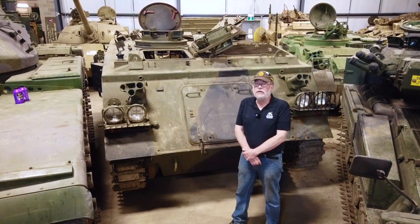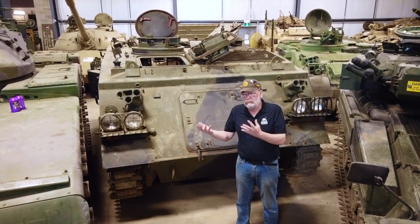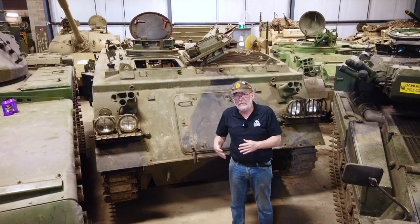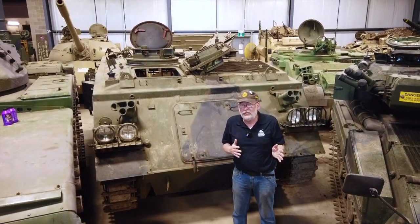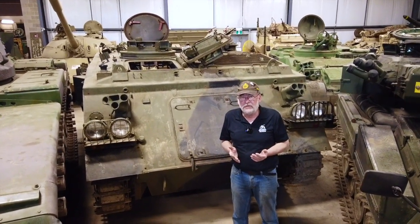Dan Aker, Operations Manager, Ontario Regiment Museum. We've been talking about M113s, but we're going to take a little side step and go to the 432. The FV432 is actually the British equivalent of the M113.